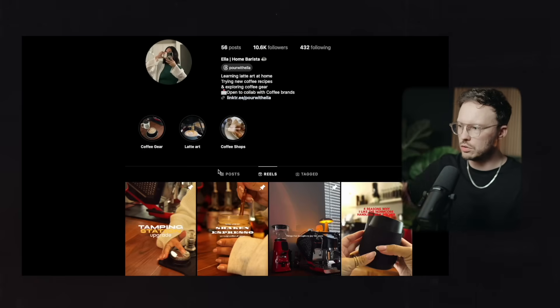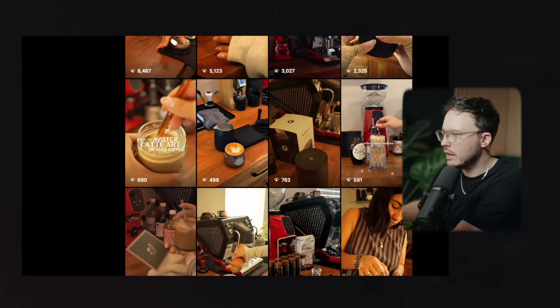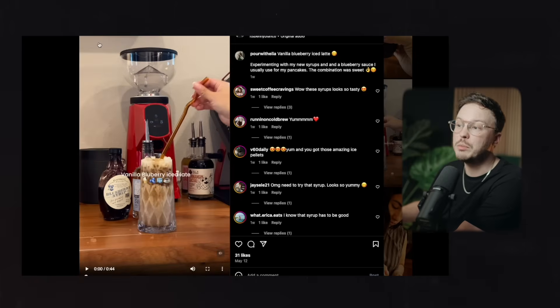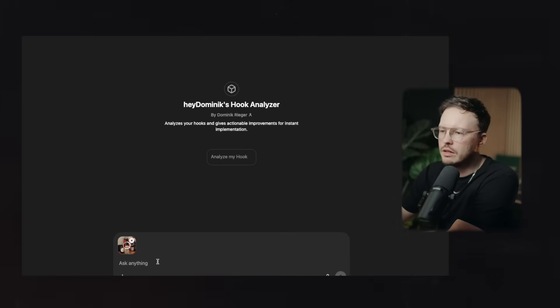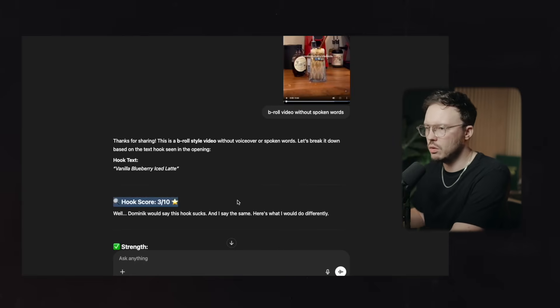What if you had just a B-roll type of video without actually speaking? You should actually speak in your videos, but I took another creator, PoorWithoutHella, who also submitted her channel for the Creator Club newsletter review. Let's take a random video here. What you could do is either describe your first-frame hook to the AI and say it's just a B-roll type video without spoken words, or you can literally screenshot it and put it in there, and just hit enter.